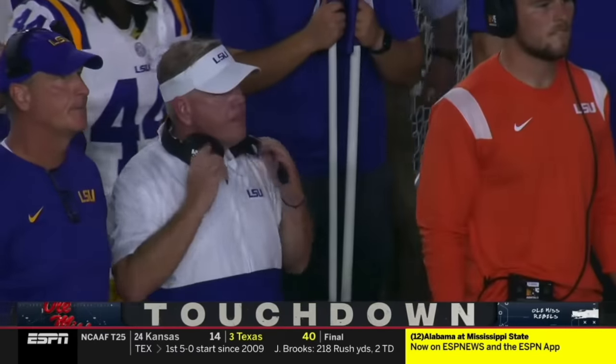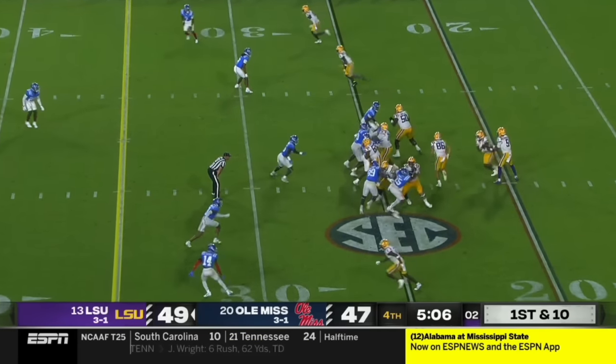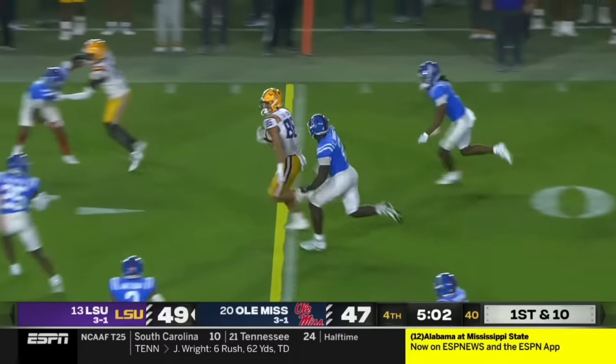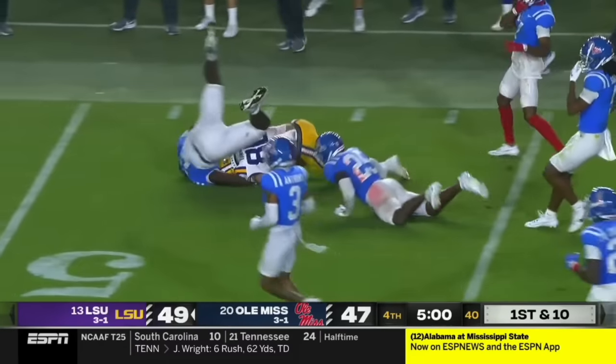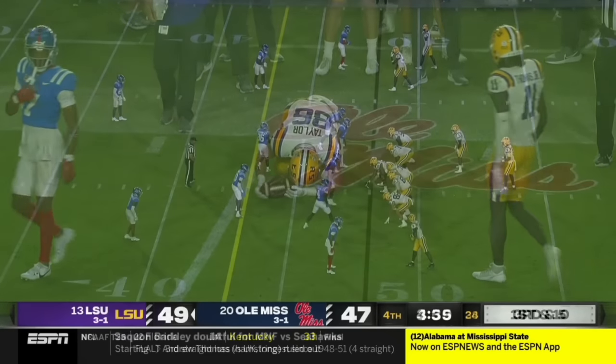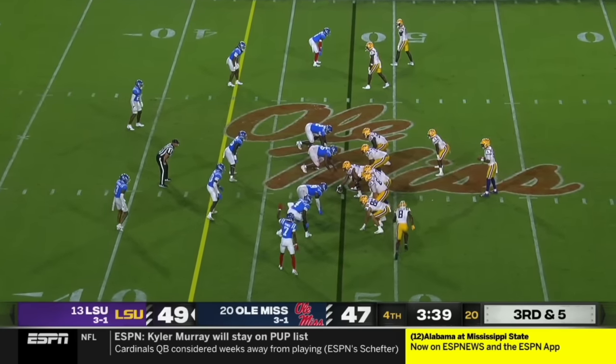Illegal substitution on the defense — that penalty is declined. Results of the play: touchdown. So there is the touchdown for Ole Miss. Give Ole Miss the ball back here. Daniels, a little pass on the flat to Mason Taylor, near midfield before he's finally brought down by Cedric Johnson. A game-changing play here for Ole Miss defensively if they can get a stop.